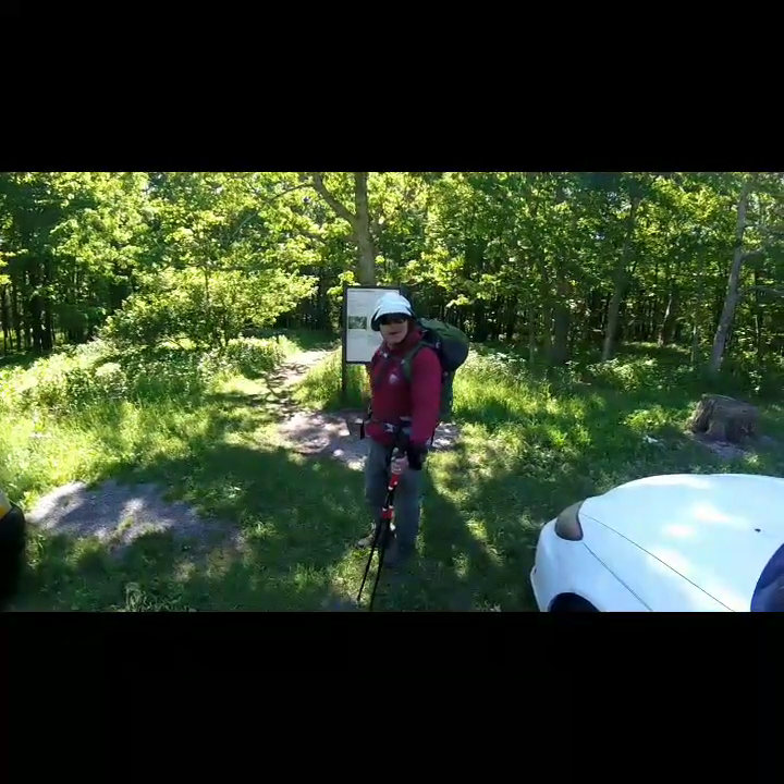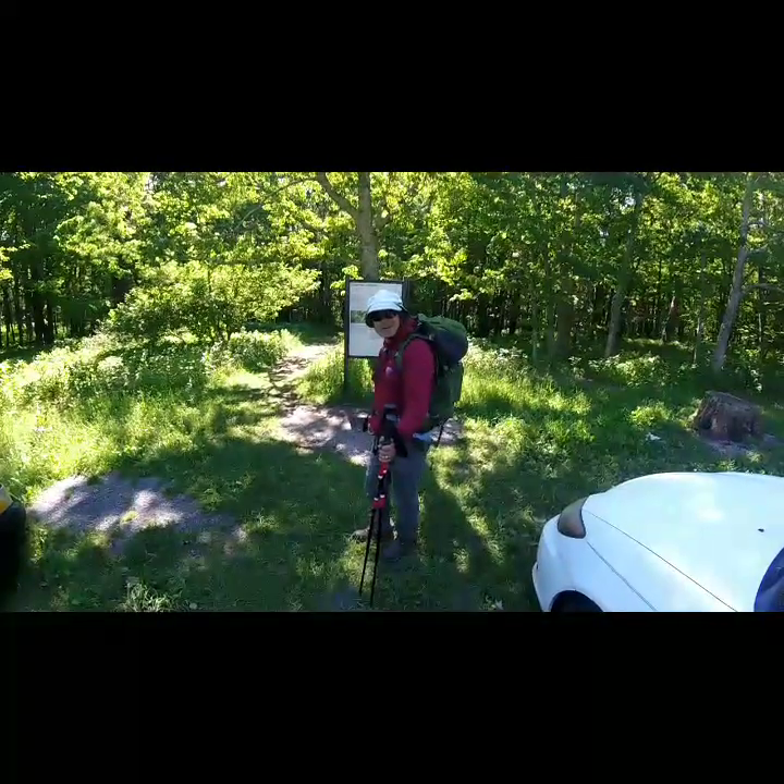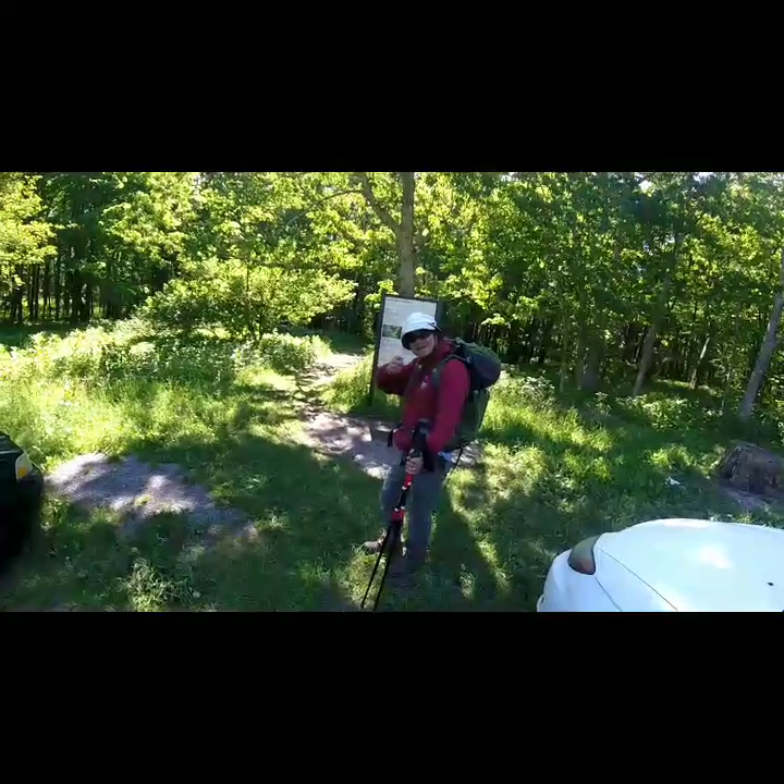Anyway guys, we're getting ready to go down there and we'll show you some of the footage along the way. We're back from Hawaii now, back at our old stomping grounds and we're ready to stomp. So let's get out there and have some fun.